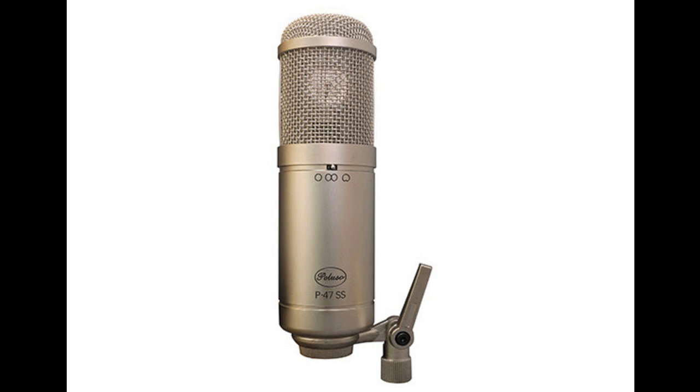Polar patterns: cardioid, omni, and figure-8. Sensitivity: 12.5 mV/Pa. Impedance: 200 ohms. Equivalent noise: 9 dB. Power requirements: phantom 48 V ±4 V. Current consumption: less than 4.0 mA.